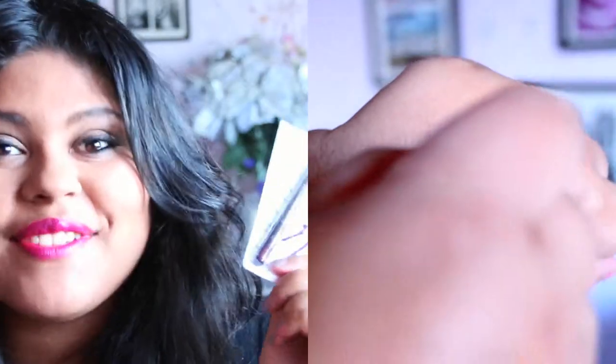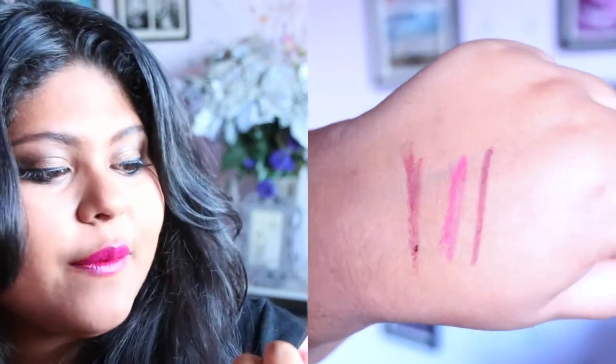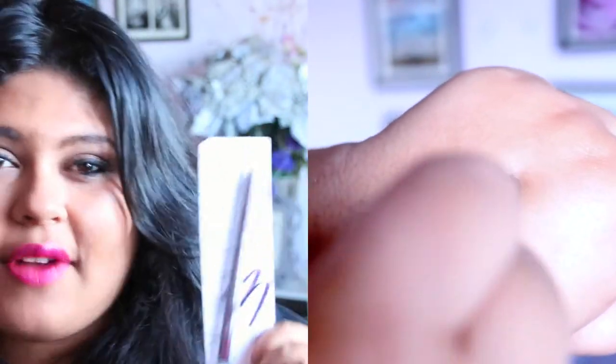The next product is the Covergirl Lip Perfection Lip Liner in number 220, Sophisticated. I'm so excited to own a liner like this — it's a true violet lip liner that would look amazing paired with colours like MAC Cyber, MAC Rebel, or MAC Pure Heroine, which is the Lord lipstick from Lorde's limited edition collection.